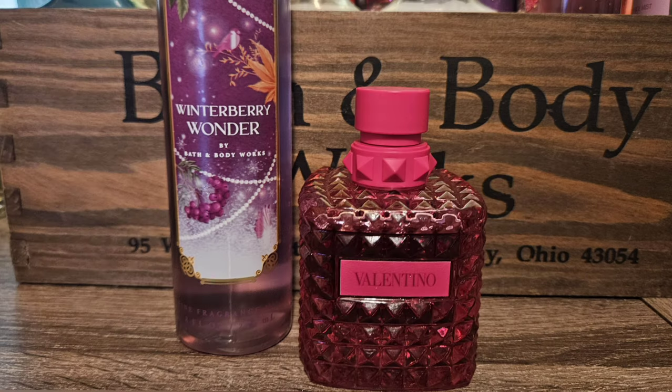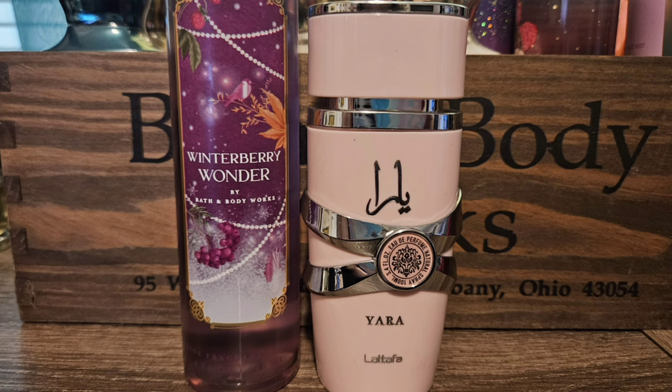Next I chose the new Valentino Born in Roma Pink PP. To me this is just a super sweet version of Born in Roma — I absolutely love it, it's stunning from the get-go. I think Winterberry Wonder would just kind of add some more fruitiness to it, because Born in Roma doesn't have a lot of fruitiness, but we can add some and make it even better. The last scent I decided to choose is Yara by Lattafa. To me this is like a powdery strawberry scent — really sweet, nice, feminine, and pretty. I think it would just go really nice with Winterberry Wonder since that one is also a berry-heavy scent.